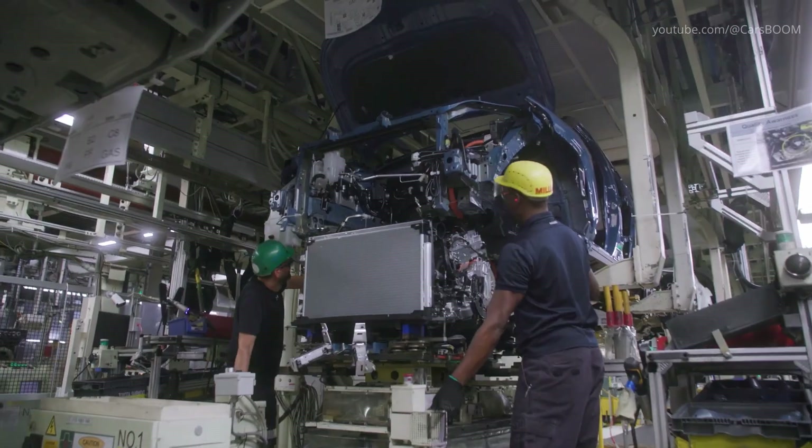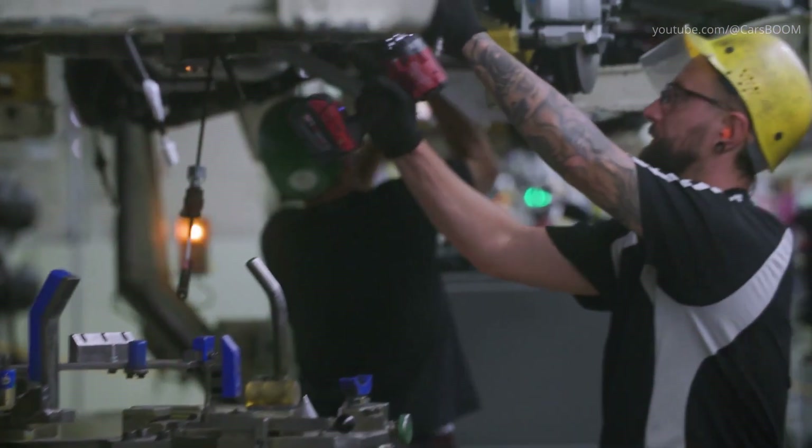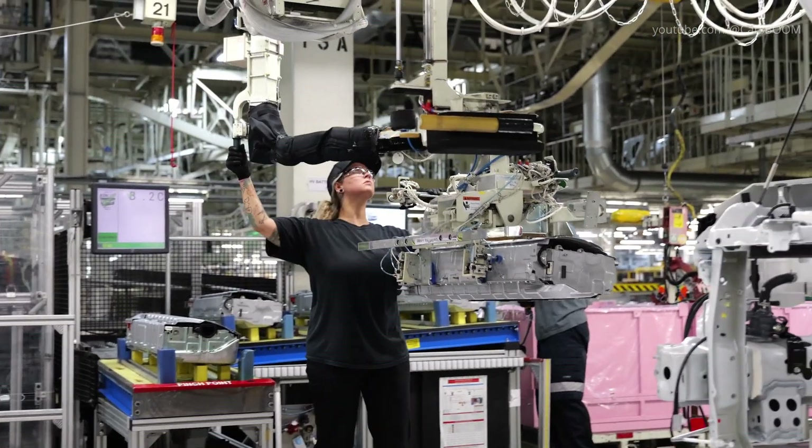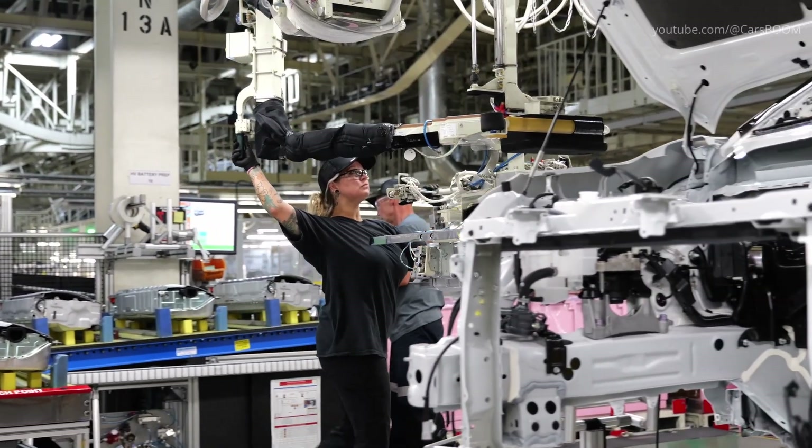One of the most critical elements of the assembly process is engine marriage. We raise our engines instead of lowering them because it gives us better control and a more precise fit.